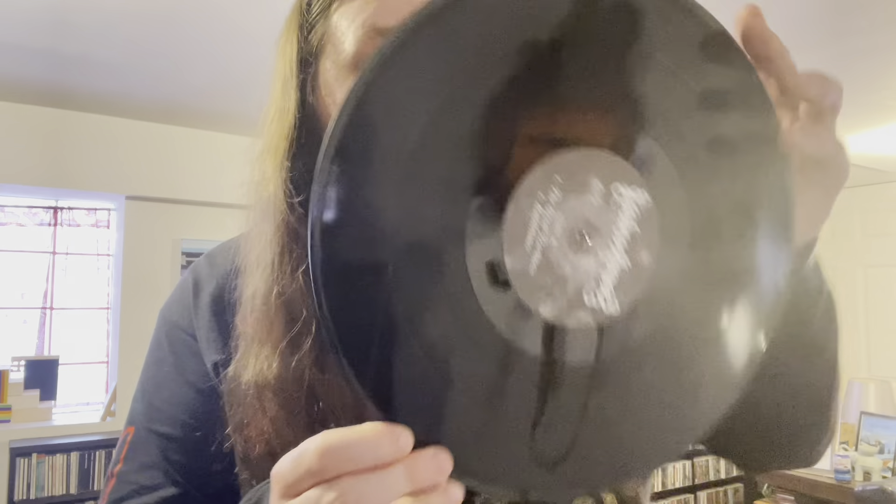This is actually the second LP — they were in the opposite sleeves, which is whatever. This is one of the most gorgeous atmospheric black metal releases I have literally ever heard. The fact that this isn't bigger is wild to me. Black vinyl — I just like to show off the labels, even if I do it upside down and look really stupid.